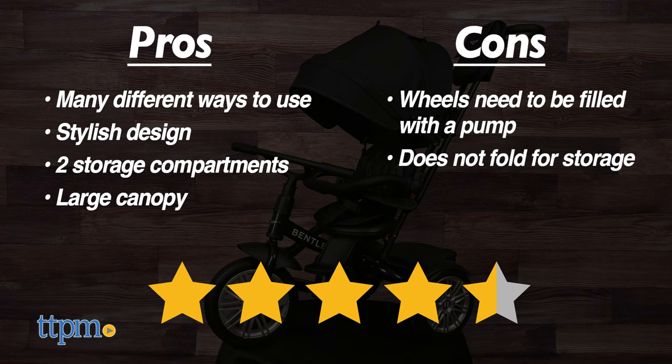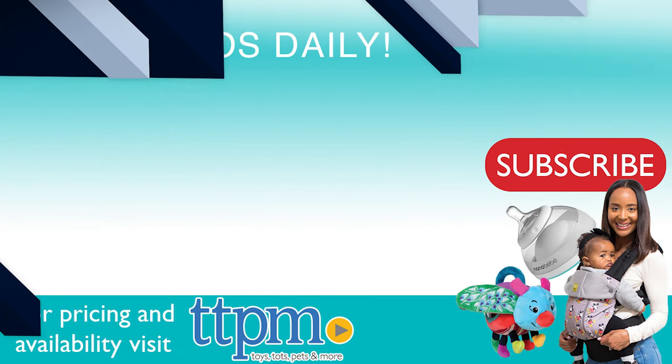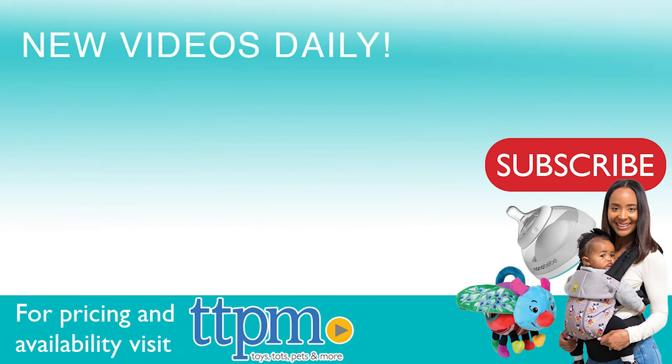I give this 4 and a half out of 5 stars. To see more baby item reviews, visit the TTPM Baby YouTube channel.